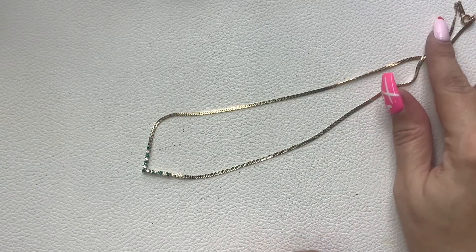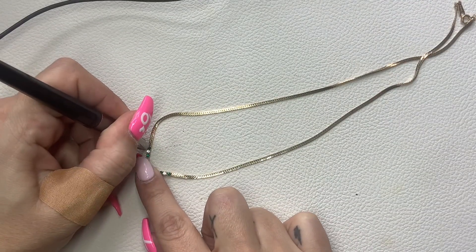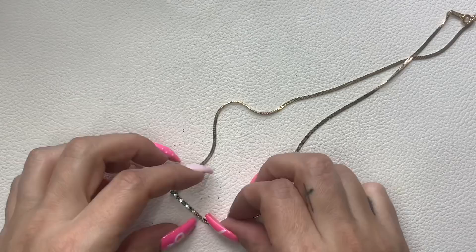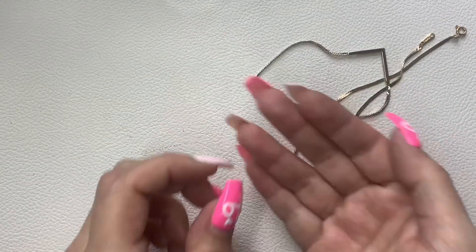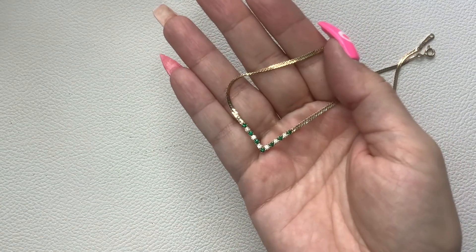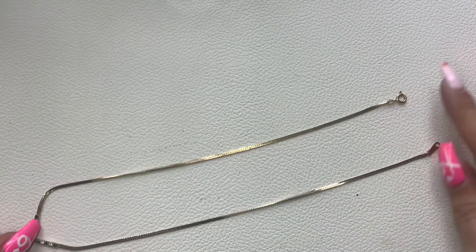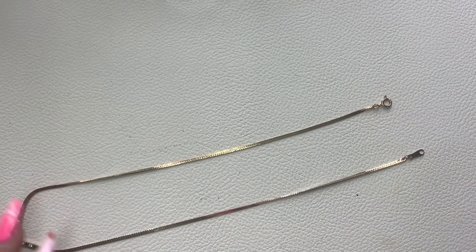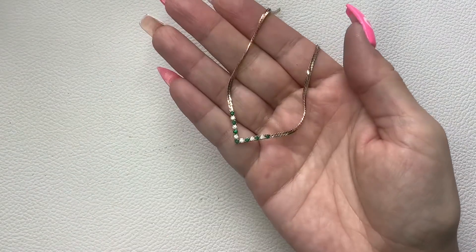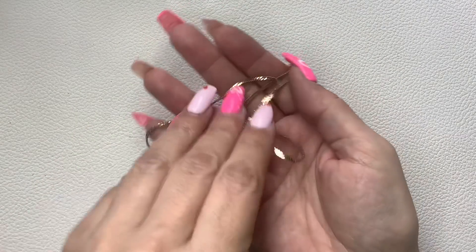This is Avon. Let me check these out — they are glass. It's a gold tone flat chain with green and clear glass stones. It does have the Avon mark and it's a nine-inch wearable length. Really pretty, really nice condition. Six dollars.